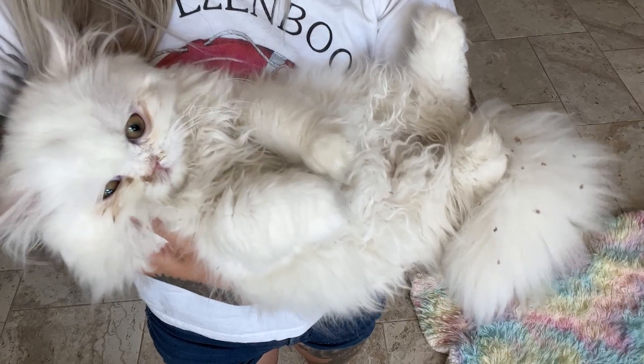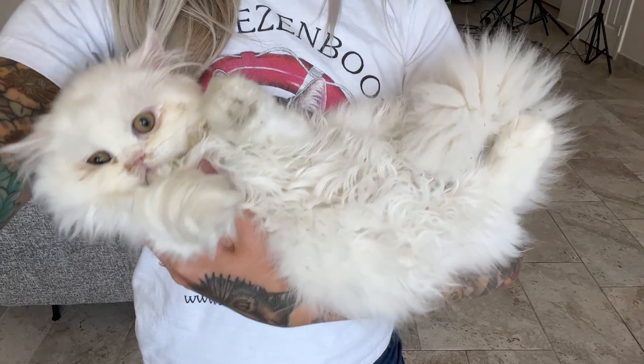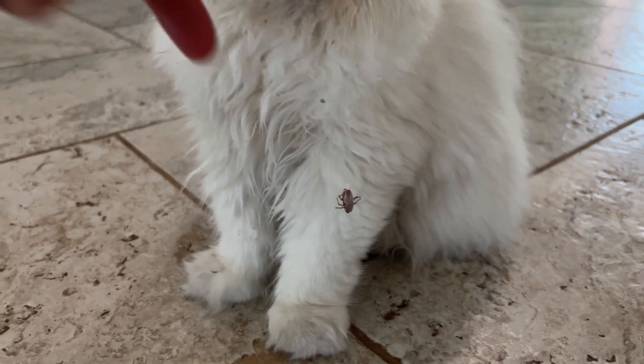His hair collects all kinds of nonsense, like little bits of litter, dust, and whatever other stuff he encounters, especially on his belly, chest, back, and around his butt.